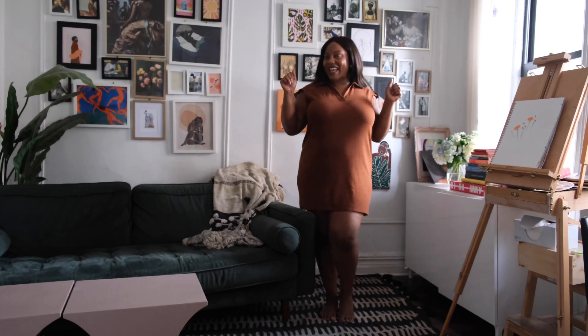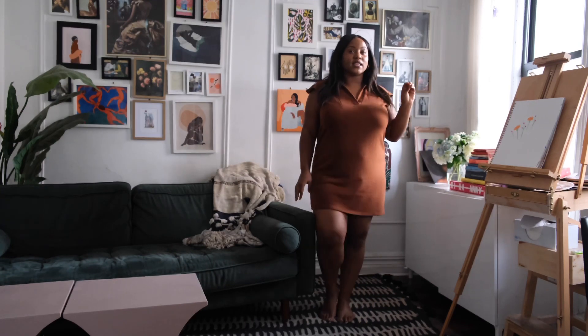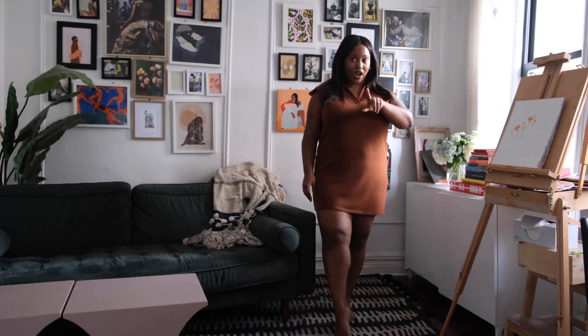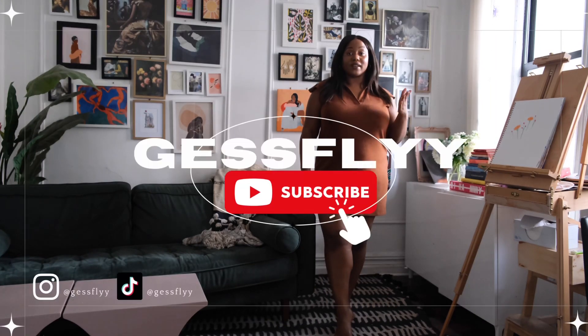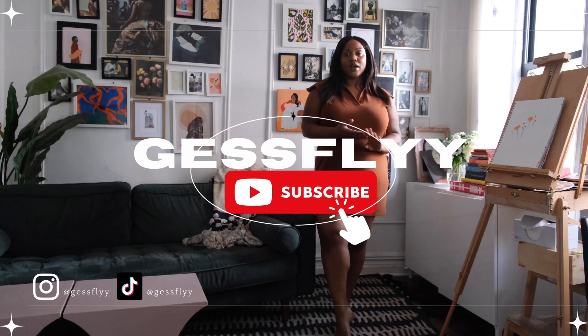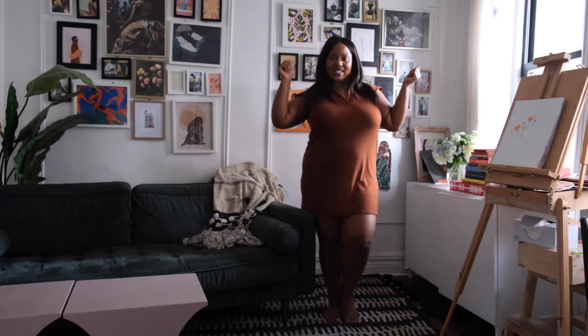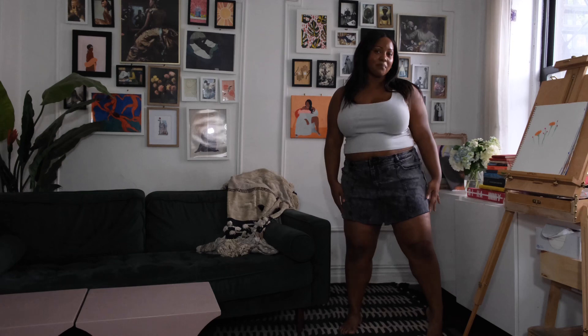Today we're doing an Eloquii haul. I also bought two pieces from Gabriella Karifa Johnson's Target collection, so I'm going to try those on for you too. I really think that Eloquii is the plus size Zara — you know how the girlies love to tussle over Zara — Eloquii is giving that but size inclusive. Everything I bought will be linked below, and it will be a very honest review, although these Eloquii pieces were gifted to me.